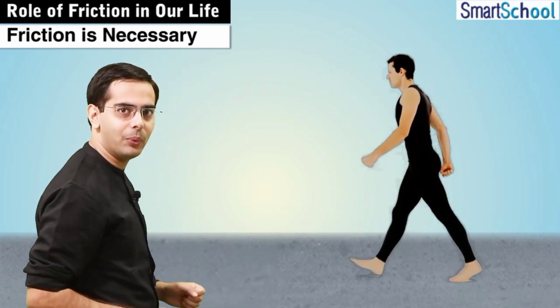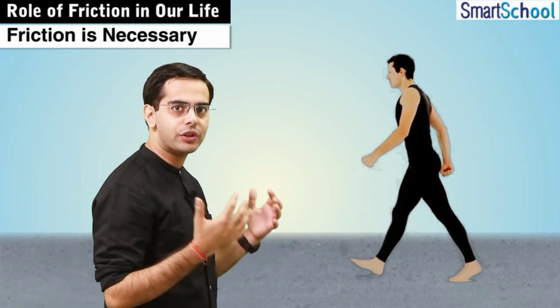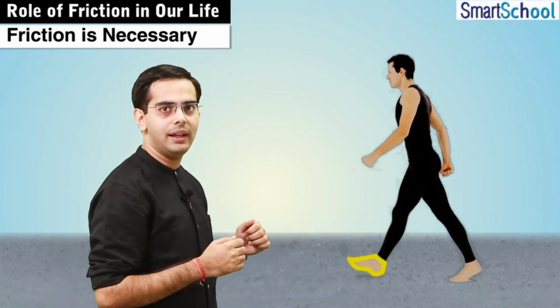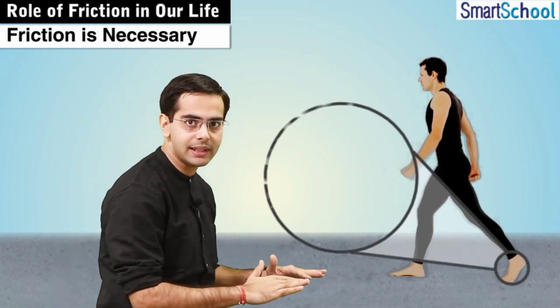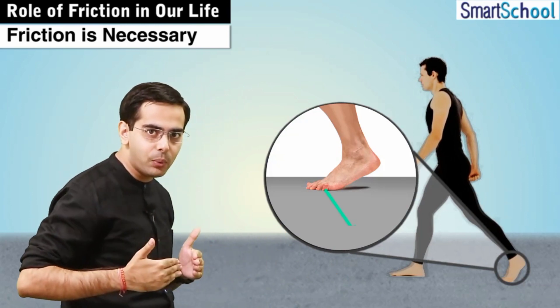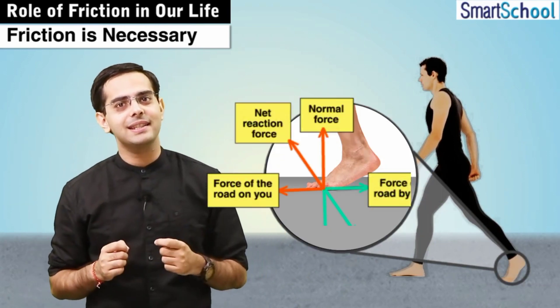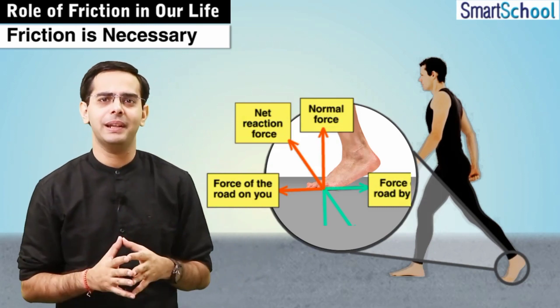So when we walk, we lean forward, shifting the weight of our body on the front foot, and we also press downwards and push the ground backward with our back foot. But now the question is, what role does friction play here?